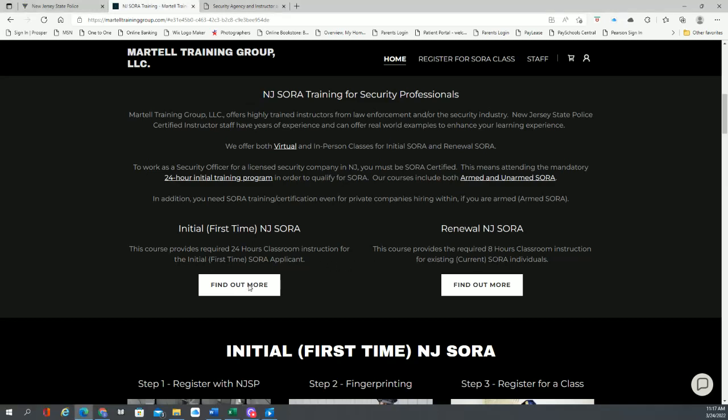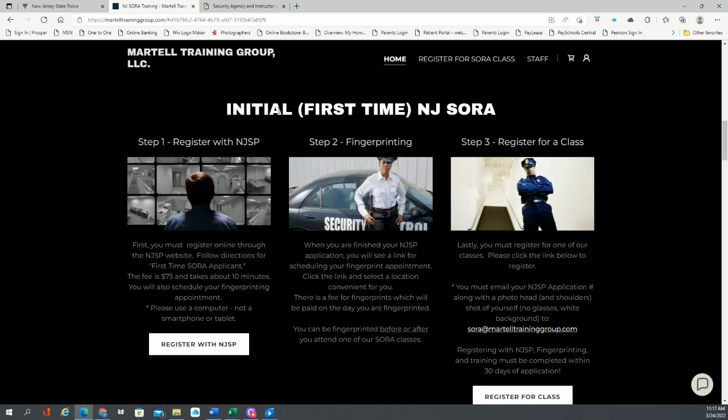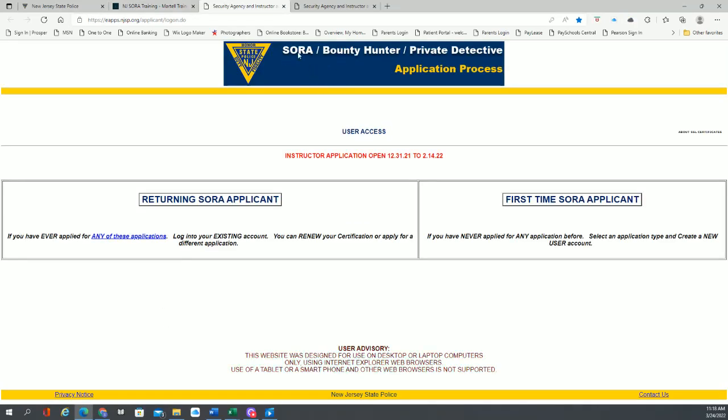If you click on the initial option, it'll take you to this page on our website, which talks about the initial first-time SORA. It's basically a three-step process: you register with the New Jersey State Police, you get fingerprinted, and then you register for a class — you can do that with us. We have a link on our website to the New Jersey State Police. Just so you're aware, there are fees at the NJ State Police website — when you register, it's about $75 and takes about 10 minutes. They recommend you use a computer and not a smartphone or tablet.